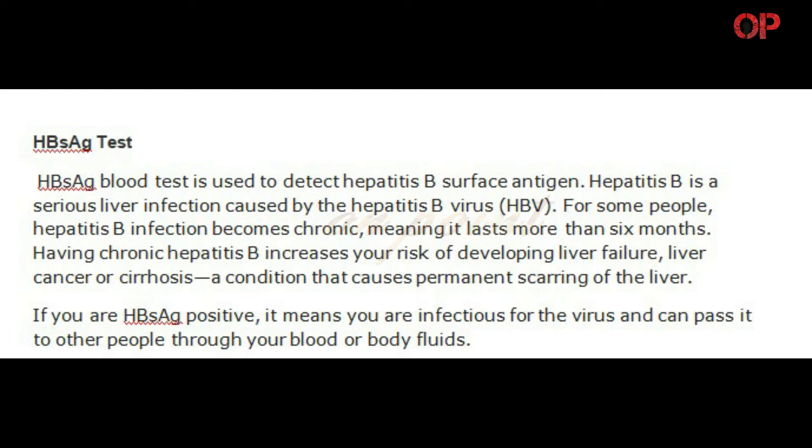The HBsAg blood test is used to detect hepatitis B surface antigen. Hepatitis B is a serious liver infection caused by the hepatitis B virus. For some people, hepatitis B infection becomes chronic, meaning it lasts more than 6 months. Having chronic hepatitis B increases your risk of developing liver failure, liver cancer, or cirrhosis — a condition that causes permanent scarring of the liver. If you are HBsAg positive, it means you are infectious for the virus and can pass it to other people through your blood or body fluids.